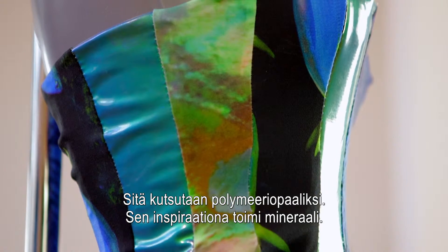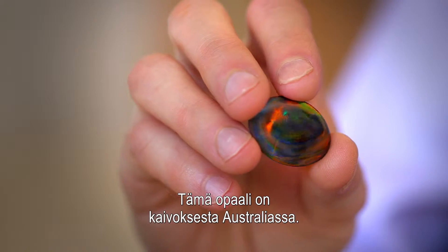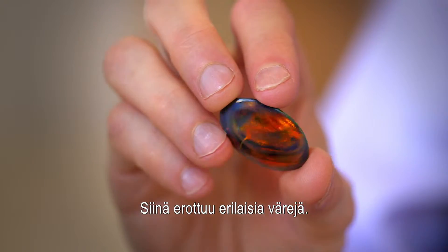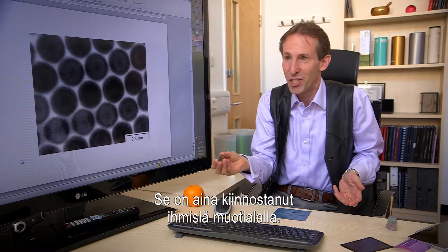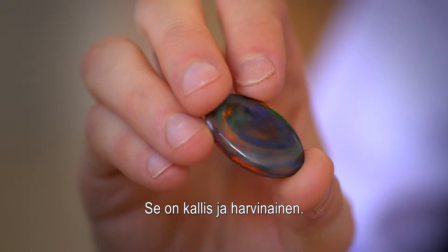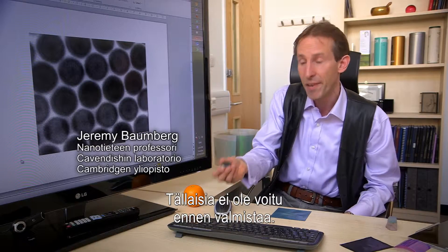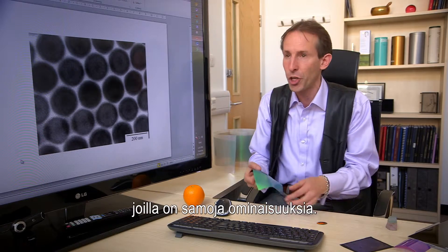It's called Polymer Opal, and it was inspired by a stone. This is an opal that was dug out of a mine in Australia. It's iridescently coloured — you can see it has different colour play. This has always been of interest to people in the fashion industry. Part of the reason it's expensive is it's rare. So we haven't had a way of making things like this until now, and what we're interested in doing is making materials which show those same properties.